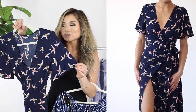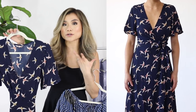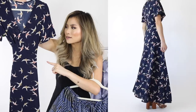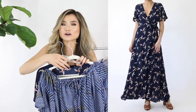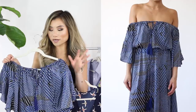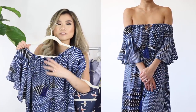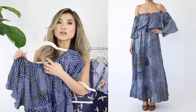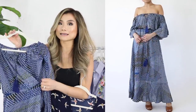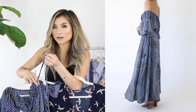The next two dresses are maxi style for those not into shorter hemlines. First up is a beautiful dark navy bird print wrap style maxi dress. I love wrap style dresses — they really accentuate the waist, they're universally flattering, and I feel like the wrap style combined with the length adds a touch of elegance. In contrast, the second maxi dress is very bohemian — an off-the-shoulder style with an elasticized neckline and a self-tying feature at the center that creates a keyhole you can adjust.